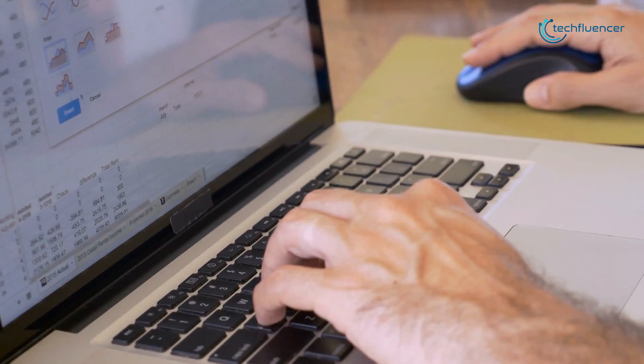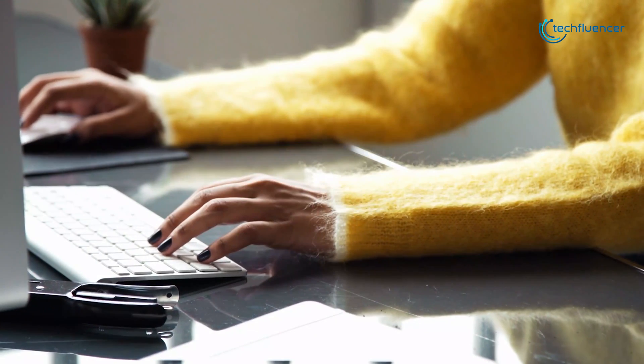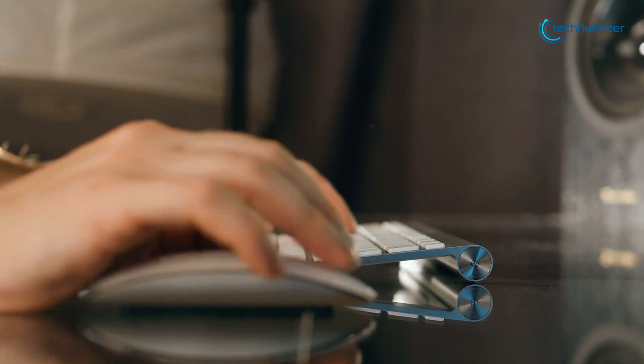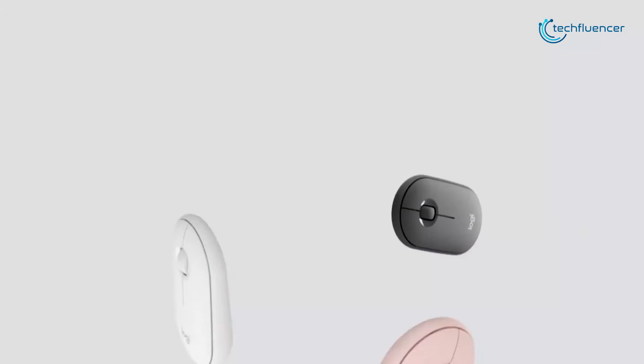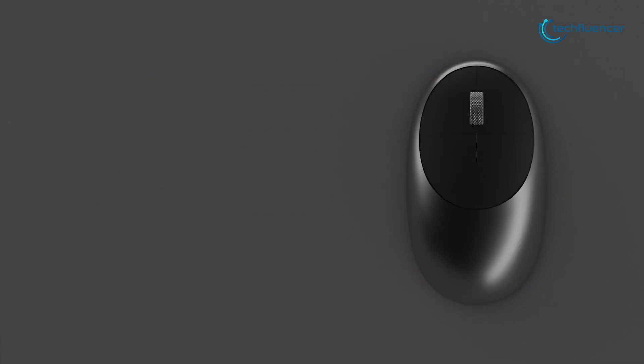If you use an Apple laptop and travel a lot, you may prefer using a mouse instead of the MacBook's trackpad, as it can cause less fatigue as well as being much easier for tasks that require more accuracy. But picking the best one can be a challenge as there are a lot of great mice out there.